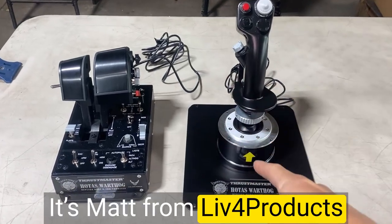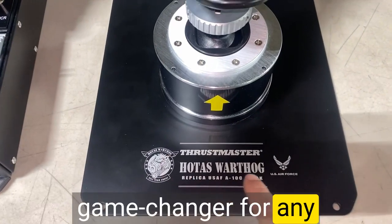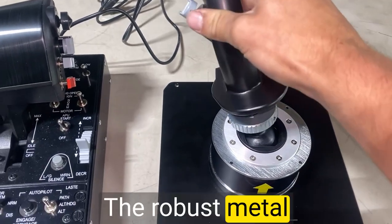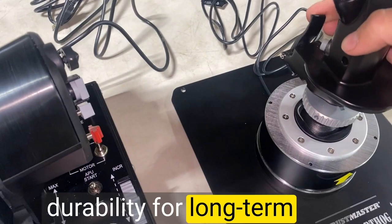Hey, it's Matt from Live4Products. The Thrustmaster Hotas Warthog is an absolute game-changer for any flight simulator enthusiast. The build quality of the Hotas Warthog is simply outstanding. The robust metal construction gives it a premium feel and ensures durability for long-term use.